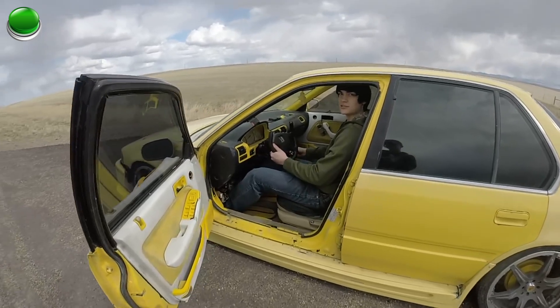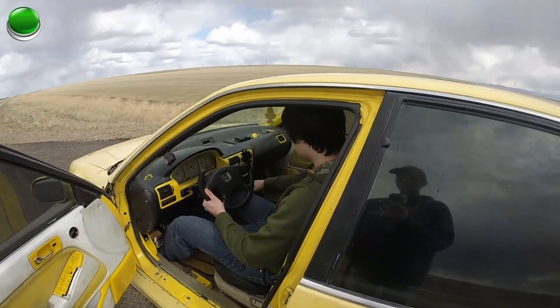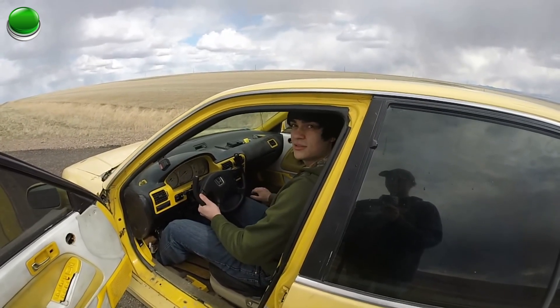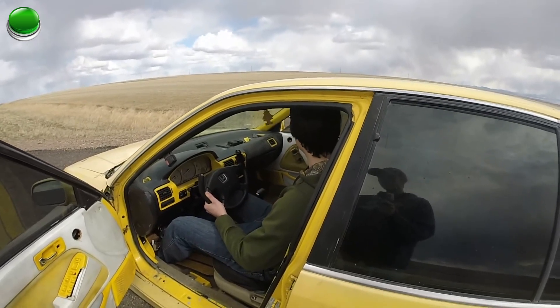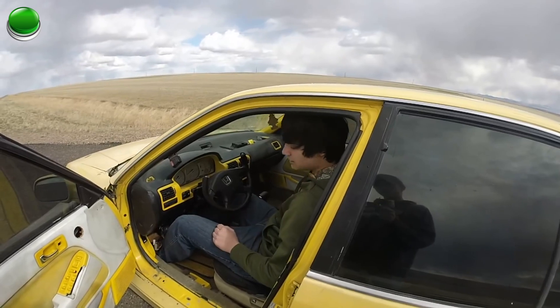I got this badass sequential shifter here. Pretty sick. When you're banging through the gears, you just get a little tap and she's going up the speed. And I think that's about it for the interior.